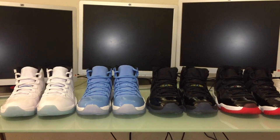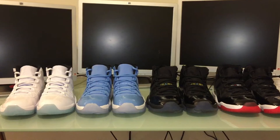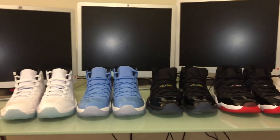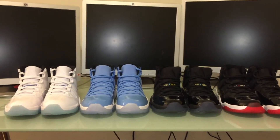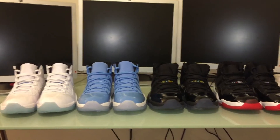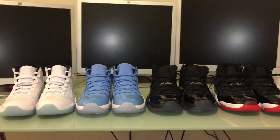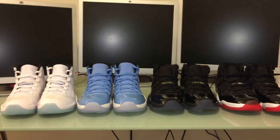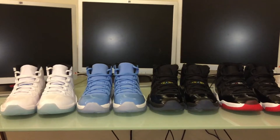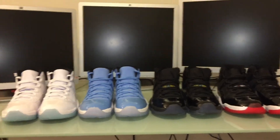I'm hoping to get the Space Jams and Cool Grays eventually, but I didn't really start collecting retro 11s until about two years ago, so I missed out on those. I'm kind of glad I didn't get them though, because when they made the Space Jams and Cool Grays they put a clear sole on them, and I'm pretty sure if you had them in saran wrap or vacuum sealed the bottom still turned yellow.